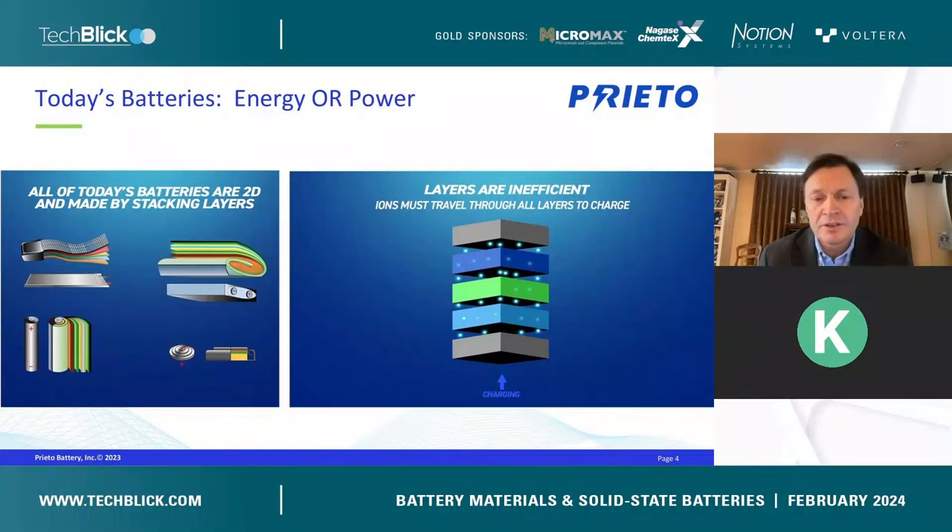When you look at a traditional 2D battery, the way they're manufactured is basically in layers. As shown in the picture on the right, a typical lithium-ion battery starts with the current collector, then an anode, a separator, a cathode, and another current collector. The lithium ion has to travel from one side to the other. If you want long range, you make the anode and cathode layers very thick, but then the lithium ion has an arduous path, meaning slow charging. If you make a fast-charging battery, you make the layers very thin for a short pathway — but you lose energy density. This conundrum of high energy density versus fast charging has challenged battery engineers for decades.